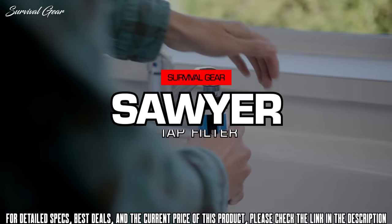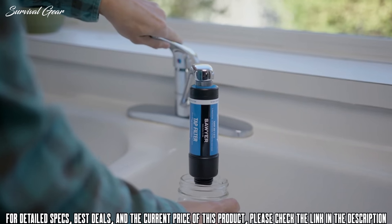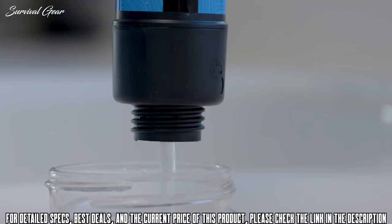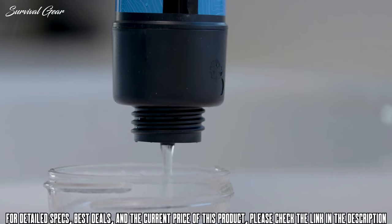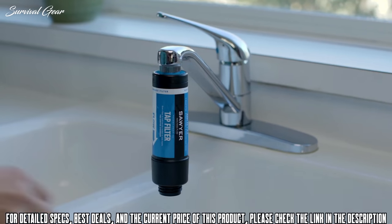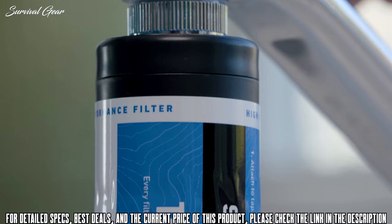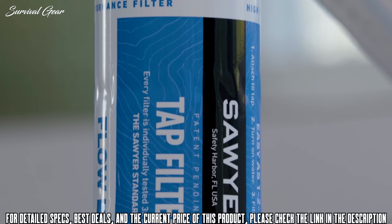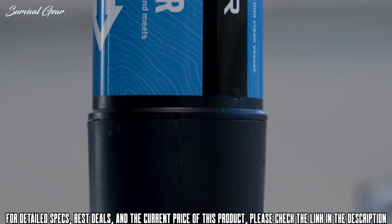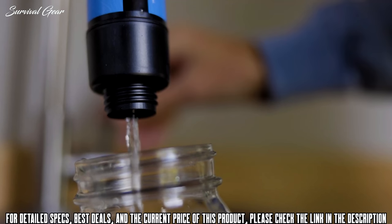Introducing the Sawyer Tap Filter, a new addition to Sawyer's line of high-performance water filtration systems. The Sawyer Tap Filter removes biological contaminants and guarantees immediate clean drinking water when the water source is compromised. The tap filter is easy to use and filters up to 500 gallons of clean drinking water per day. It's ideal for use under boil notices and during natural disasters such as floods, hurricanes, fires, and earthquakes. Hitting the road? Consider the tap filter your peace of mind for all questionable sources.